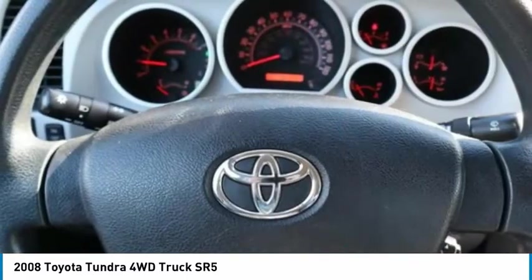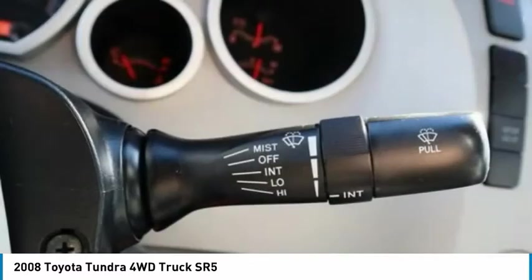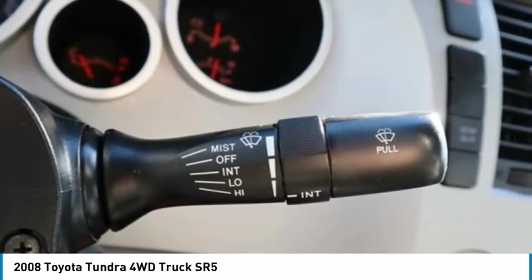Engine immobilizer, steel wheels, tires, front all season. This beauty will make even your house keys jealous. Drive it today.